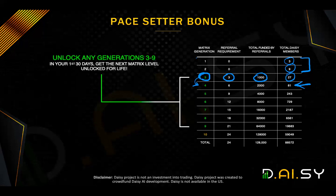So once again, if you do the requirement to unlock Generation Three, anything that falls on Generation Four, you will get paid on it because it's a promotion in the first 30 days that unlocks an extra level. The key question is: what happens if you unlock Generation Nine by introducing 21 personal people with a total contribution of $64,000 or more? Well, automatically it will unlock level ten for you.